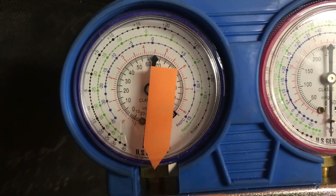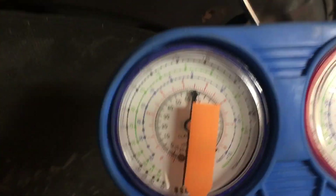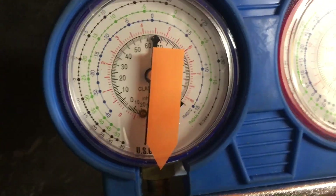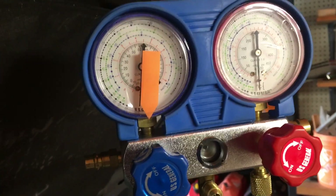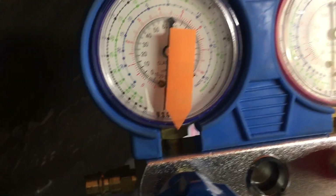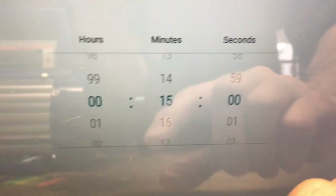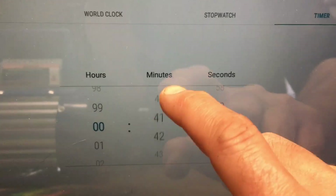15 minutes later — it doesn't really appear to have moved. The gauge is such a rough measurement; if you're losing a few tenths of a psi you won't be able to see it. You really need a micron gauge, but that's beyond my tooling at this point. It doesn't look like it's moved, so we'll set the timer this time for 45 minutes and let the vacuum carry on.